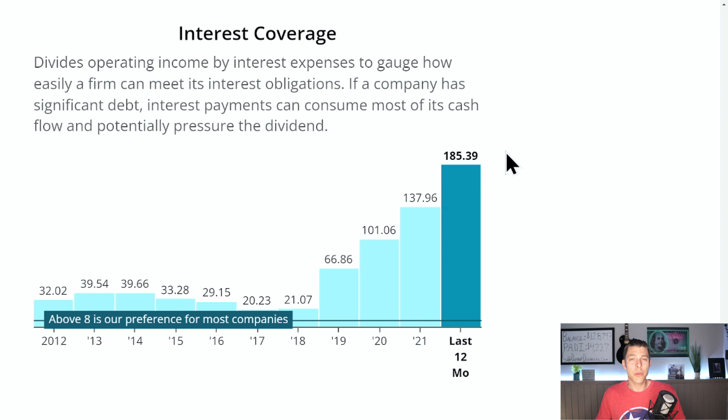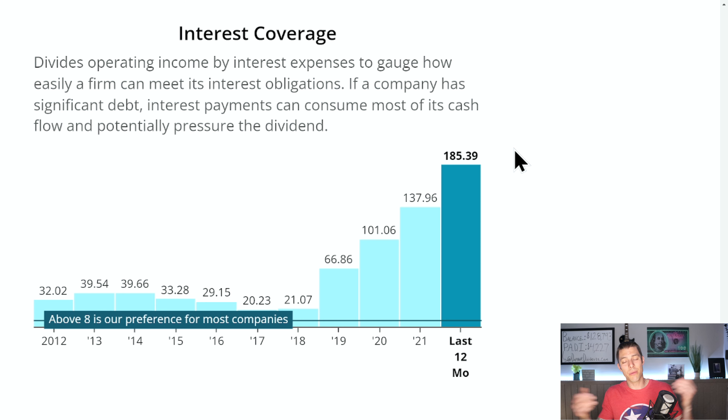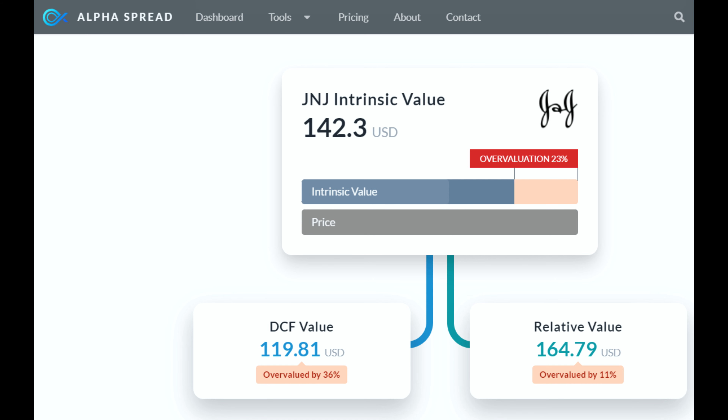And I love this — my favorite — the interest coverage ratio: they are receiving $185.39 of operating income to cover every $1 of interest expense. J&J, simply the best. Alpha Spread has an intrinsic value of $142.30, which currently makes them about 23% overvalued. But you know what they say — you've got to pay up for quality sometimes, and this is about as quality as they come.